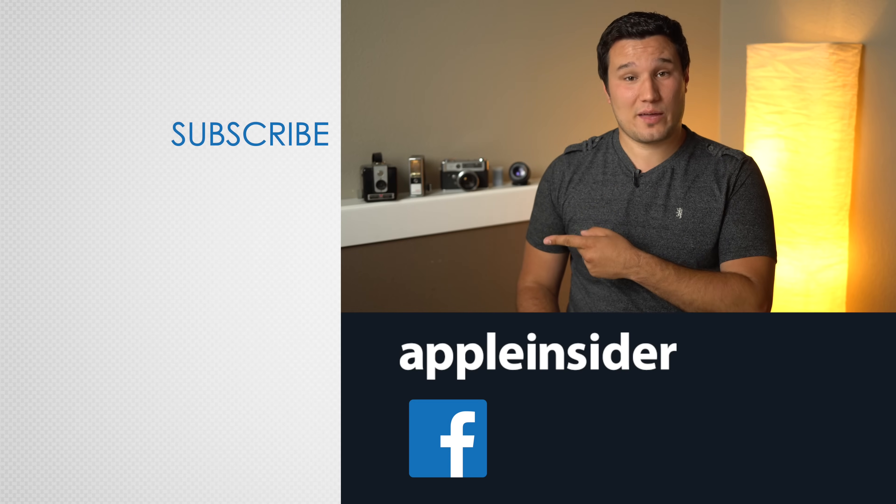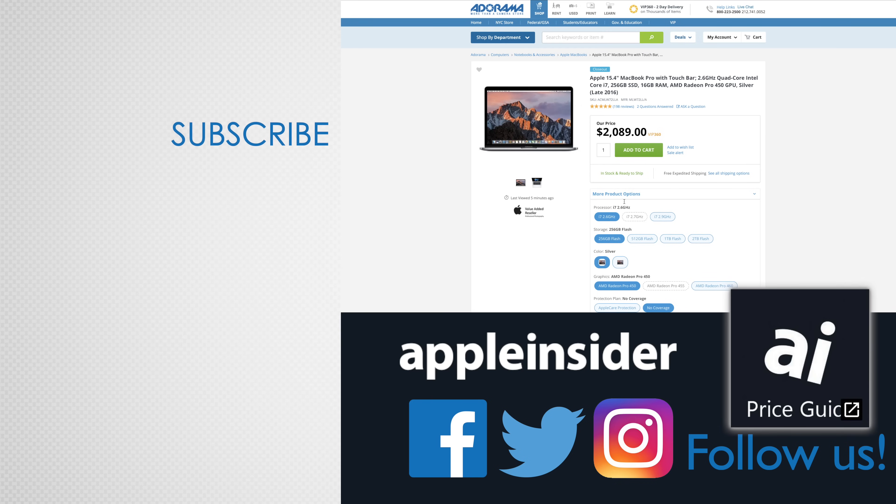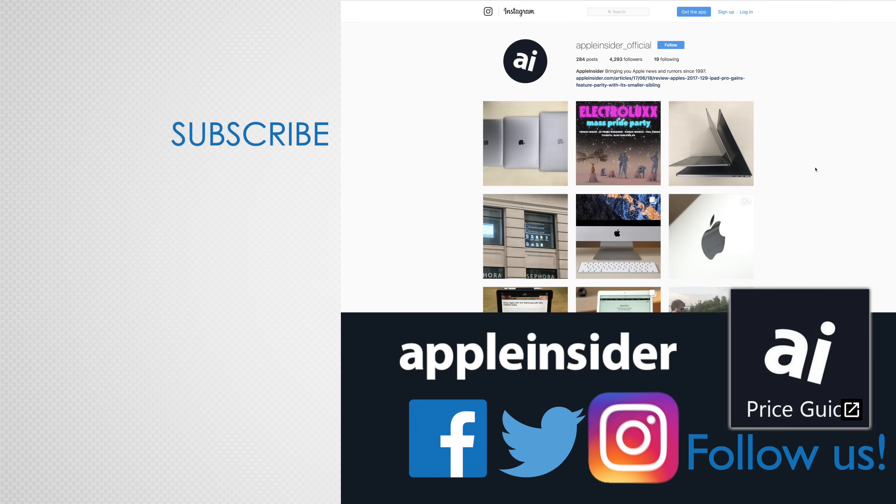If you could think of any great ideas or features that could be implemented with this awesome new OLED technology, let us know in the comments section below. If you enjoyed this video, like it and hit that subscribe button. Also check out our price guide, which makes it extremely easy to find the best deals on Apple products, updated daily. Be sure to follow us on social media and we'll see you in the next video.